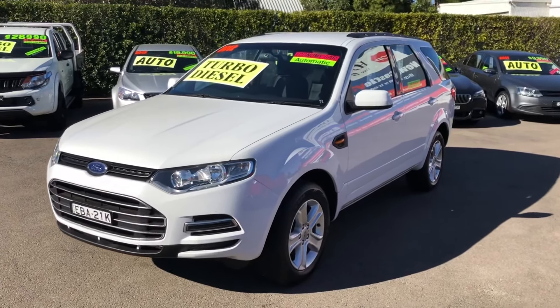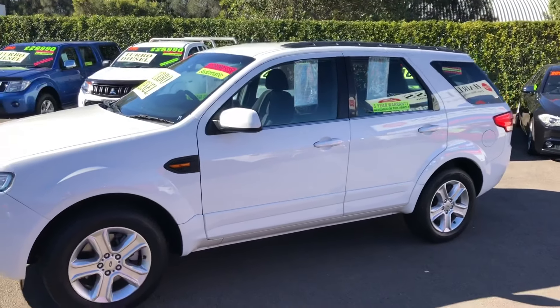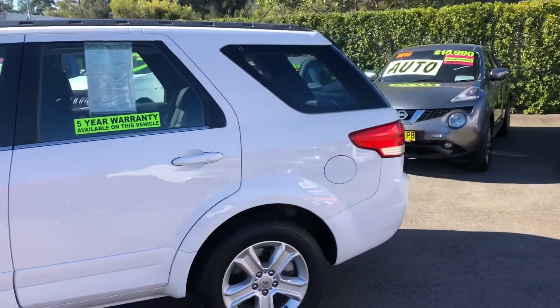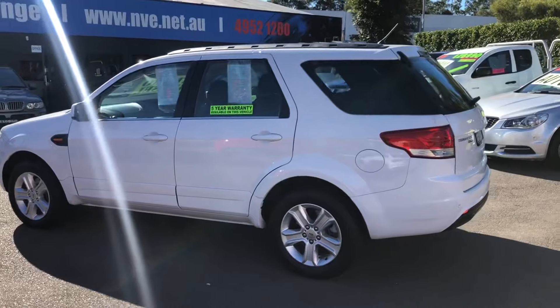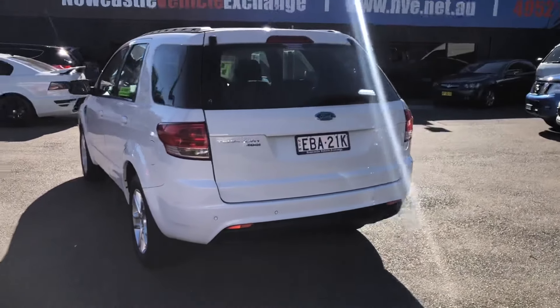Very straight, drives very well. It's just been in to Ford, been fully checked over and it is flawless mechanically. We welcome any mechanical inspection you may want to take it to. And it comes with a 12-month warranty. There are some terms and conditions which we can discuss with you if you're interested.